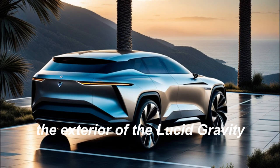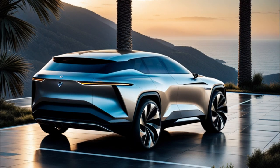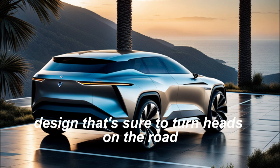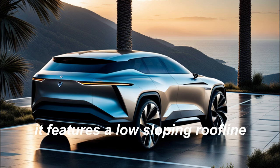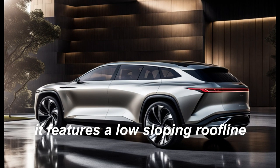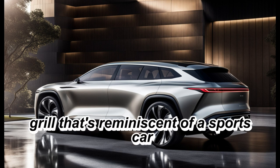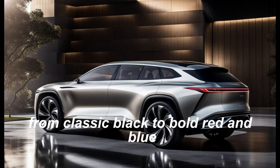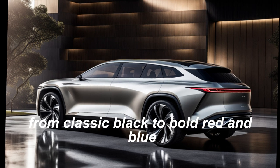The exterior of the Lucid Gravity. The car boasts a sleek, aerodynamic design that's sure to turn heads on the road. It features a low, sloping roofline, a wide stance, and a bold front grille that's reminiscent of a sports car. The car is available in a range of colors, from classic black to bold red and blue.